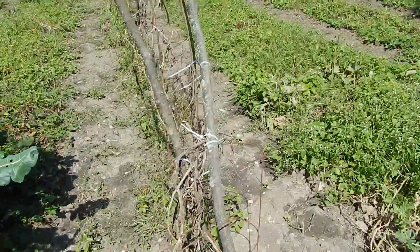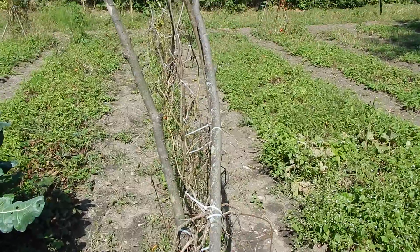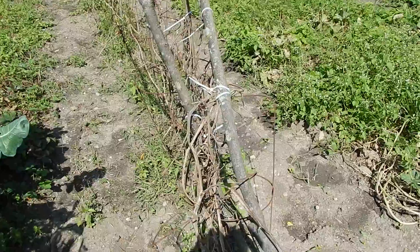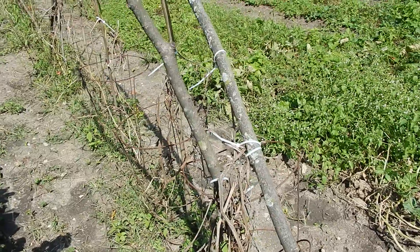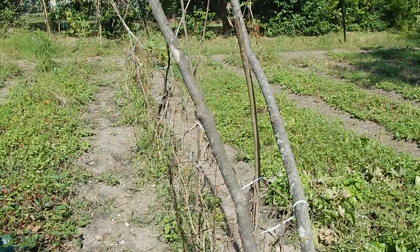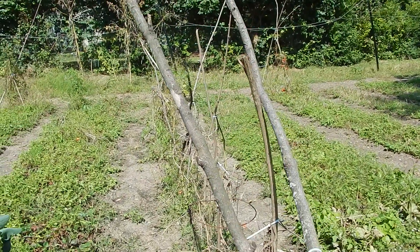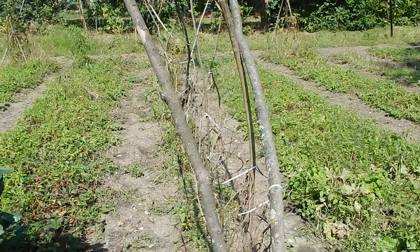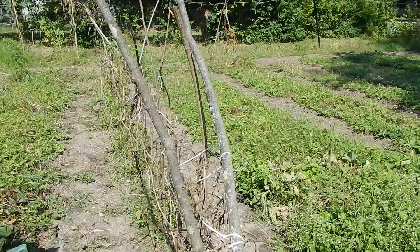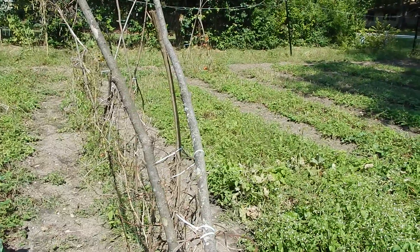Look at this row — tomatoes. Our tomatoes were decimated. The leaves just burned right up. What fruits were on them did go ahead and ripen, but to what end? I mean, what nutrition is in them when the plants died? So, just something to make note of.